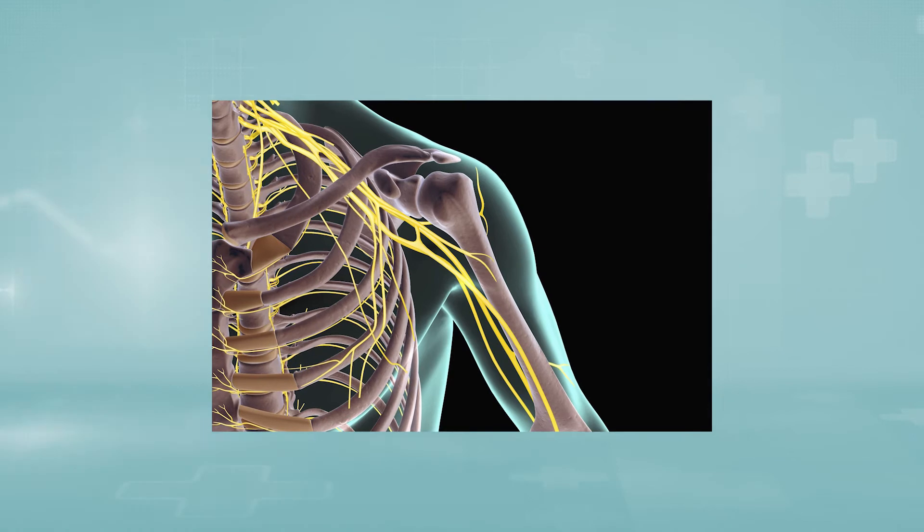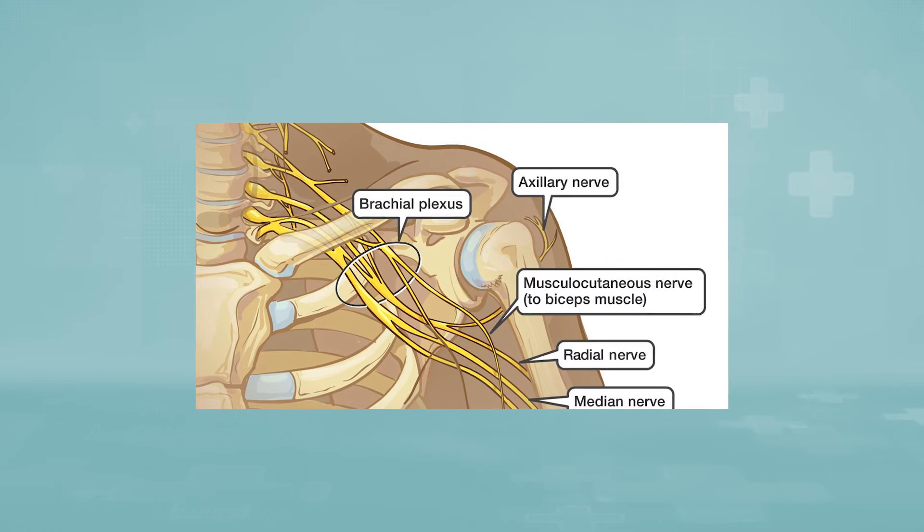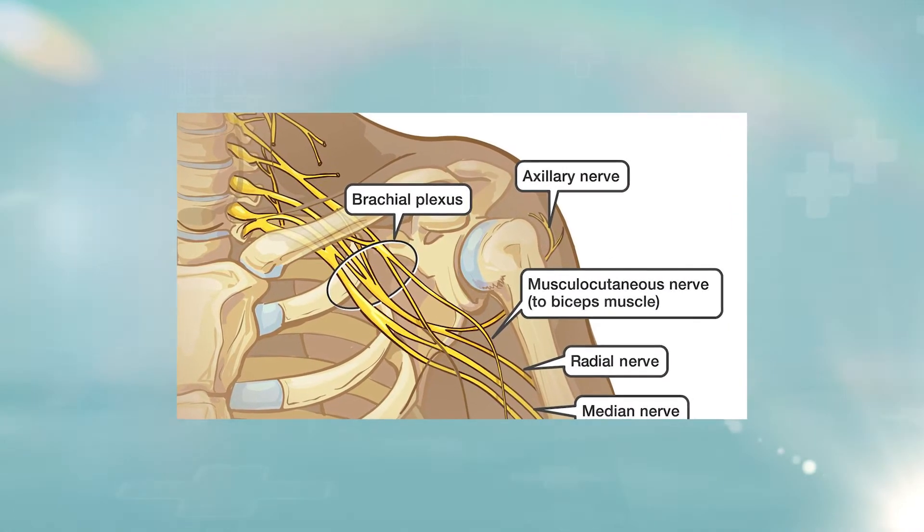The brachial plexus comprises nerves with the same names as the cervical spine levels where they originate. It is divided into three parts, initially named the upper, middle, and lower trunks. After making some interconnections among themselves, they become the lateral, medial, and posterior cords.